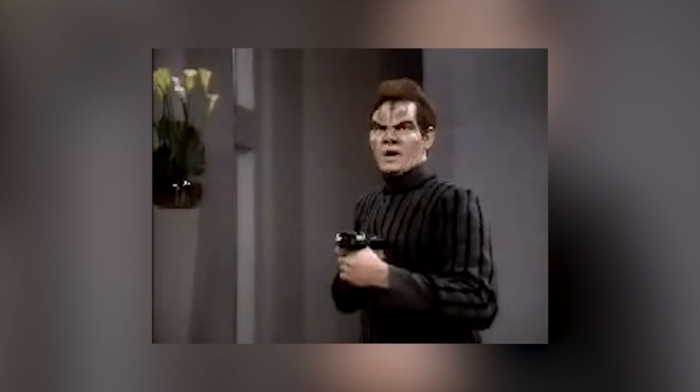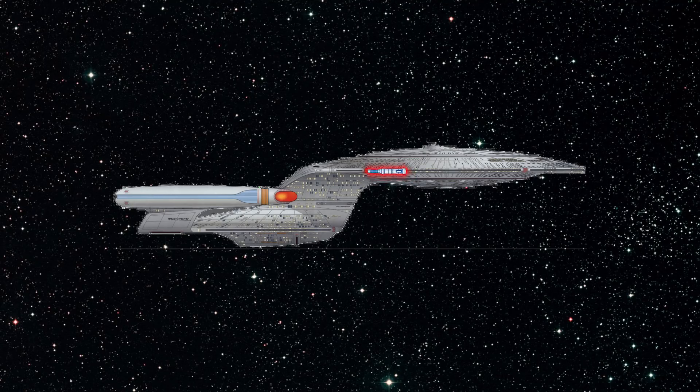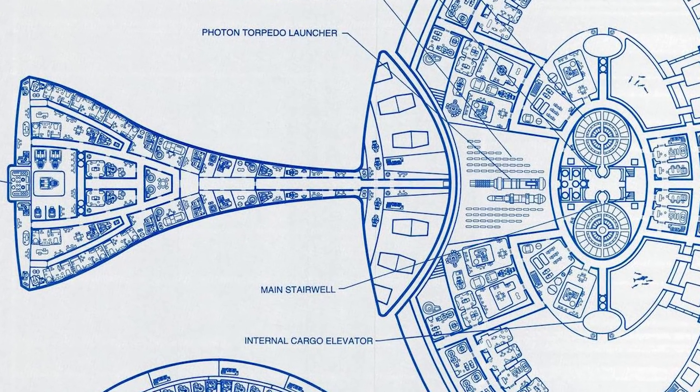Not only does it render the torpedo launcher and its 70 torpedoes useless 99% of the time, but it provides a way for terrorists, the Ferengi, the Borg, and Klingon sisters to blow the ship in half by simply employing a spy to get on the Enterprise and launch a torpedo inwardly. If they just moved this torpedo launcher a few decks higher, it would still serve the same purpose as a defensive weapon in separated flight mode, but would add an extra aft torpedo launcher in regular flight mode, add 70 photon torpedoes to the usable arsenal, and also be one less way the ship could get destroyed.